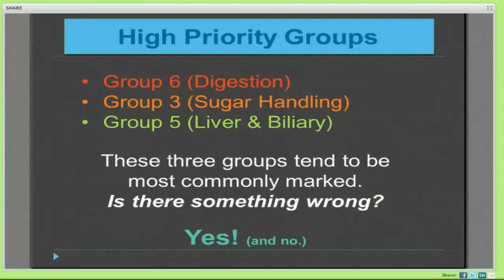The thing you'll soon find after you've done a few symptom surveys is that you're going to get a lot of twos and threes in basically three groups: the digestion group, the sugar handling group, and the liver biliary group. Is there something wrong? Well, yeah. In our society, our lifestyle choices — including our diet and daily habits — put a lot of strain on our digestive capacity. We tend to eat highly refined carbohydrates and non-foods, and we make lifestyle choices like smoking and alcohol consumption that drive difficulty in group five, which is liver and biliary problems.